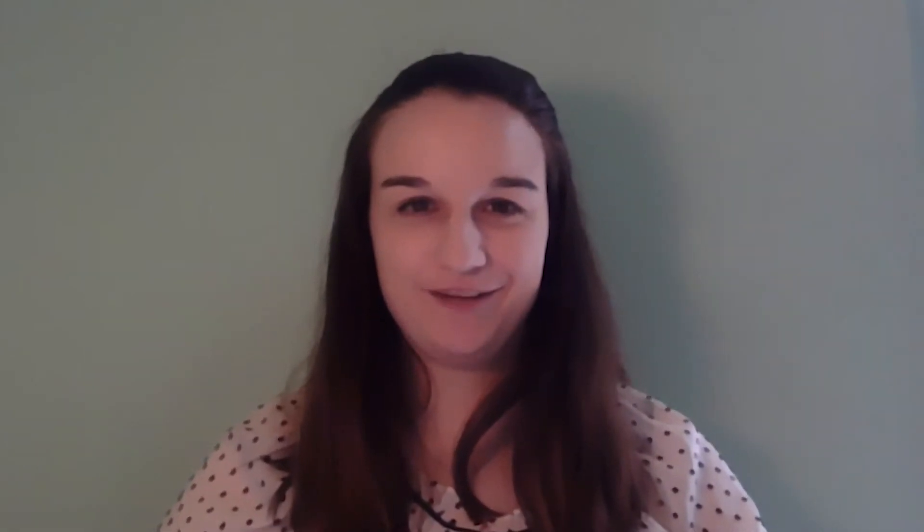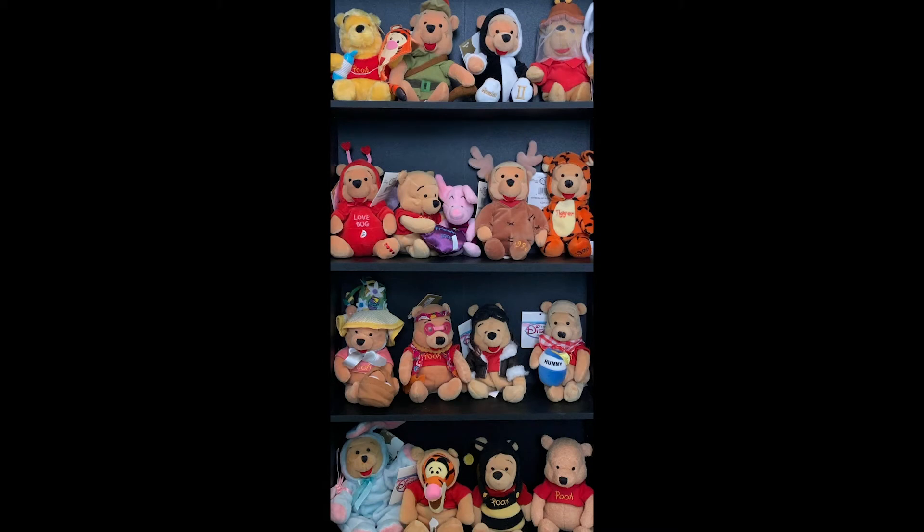When I was younger, my dad and I collected Winnie the Pooh stuffed animals together. What you see now is a large collection of a similar object — Winnie the Poohs. Now let's investigate to see what stories these stuffed animals can tell us.